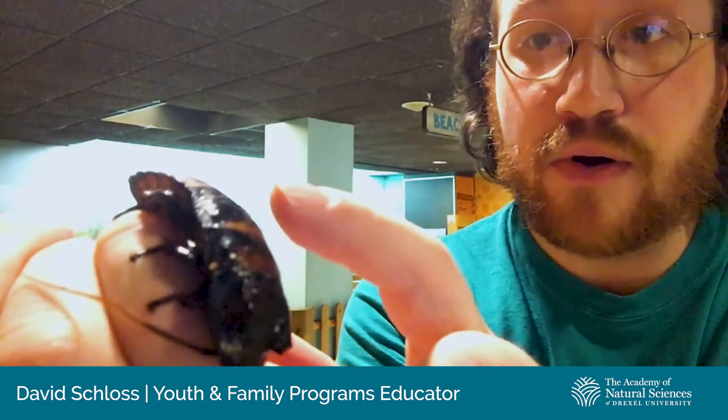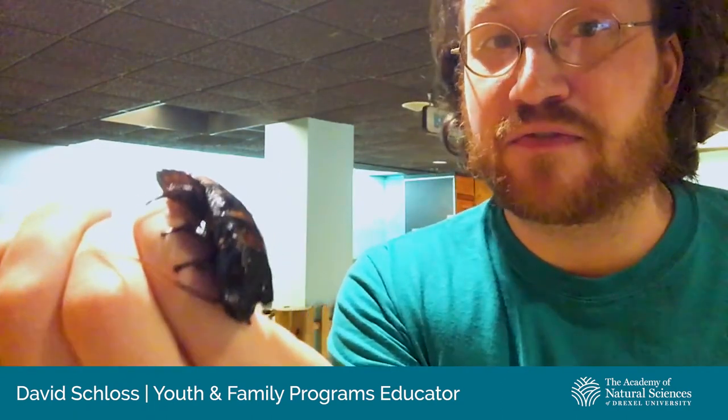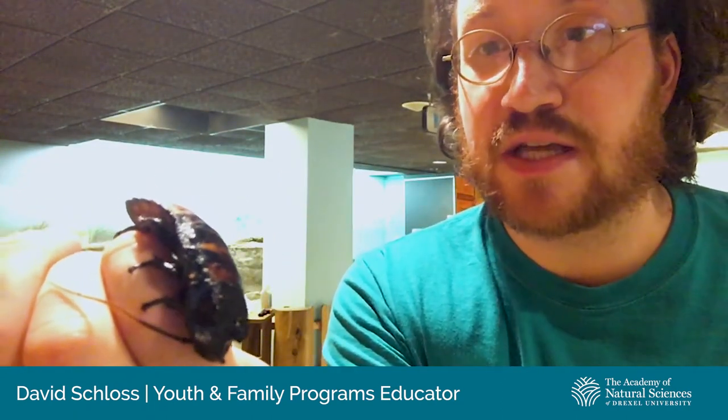And it's not actually a hiss — they're forcing air through parts of their exoskeleton. It's their only real defense. These guys can't fly, they can't jump, they can't sting or pinch or anything. And as I tell people, they're really harmless, helpful animals.